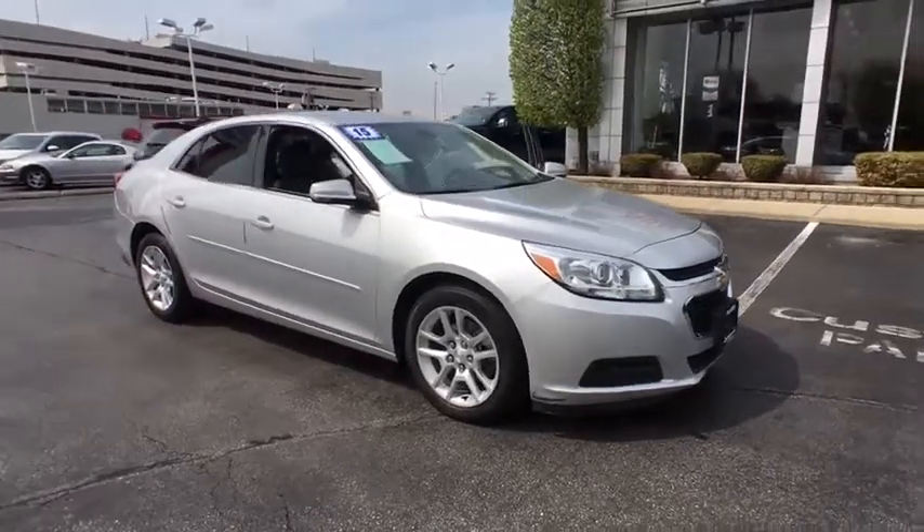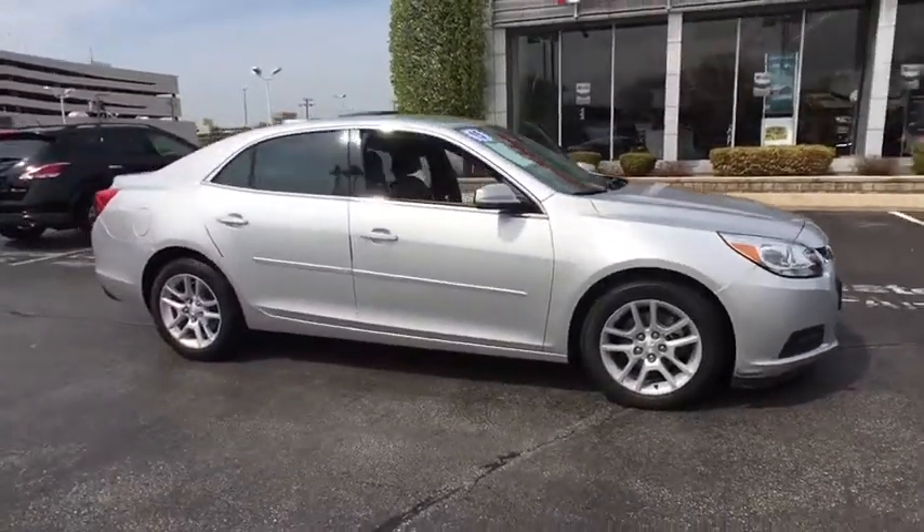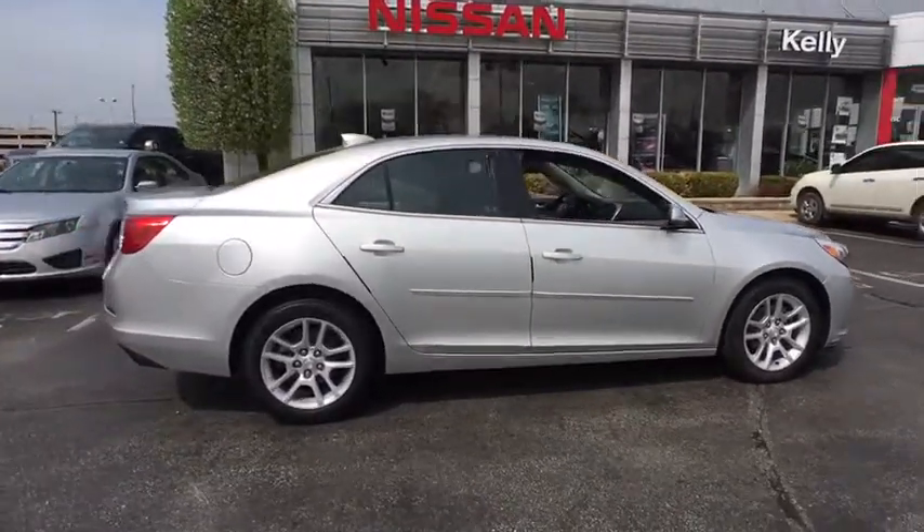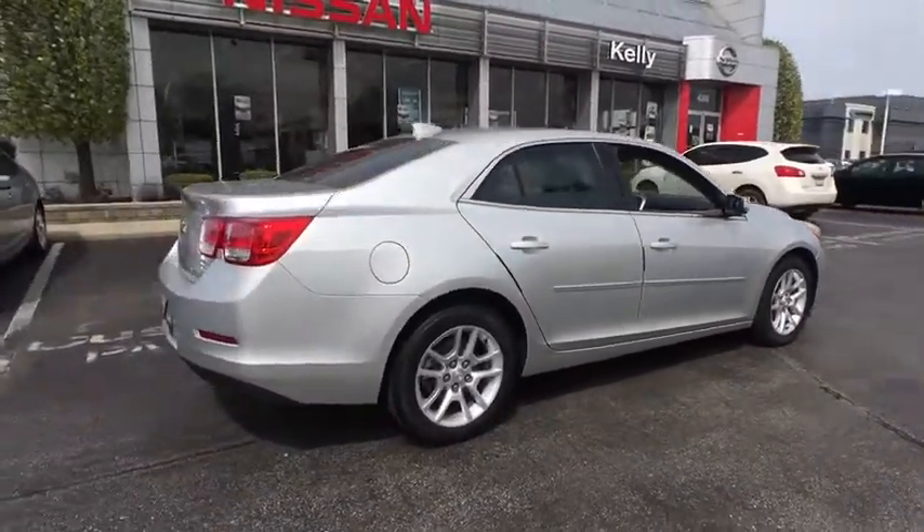The 2015 Chevrolet Malibu — a combination of performance and fuel economy. The Malibu is a great commuting car. This vehicle has less than 35,000 miles.